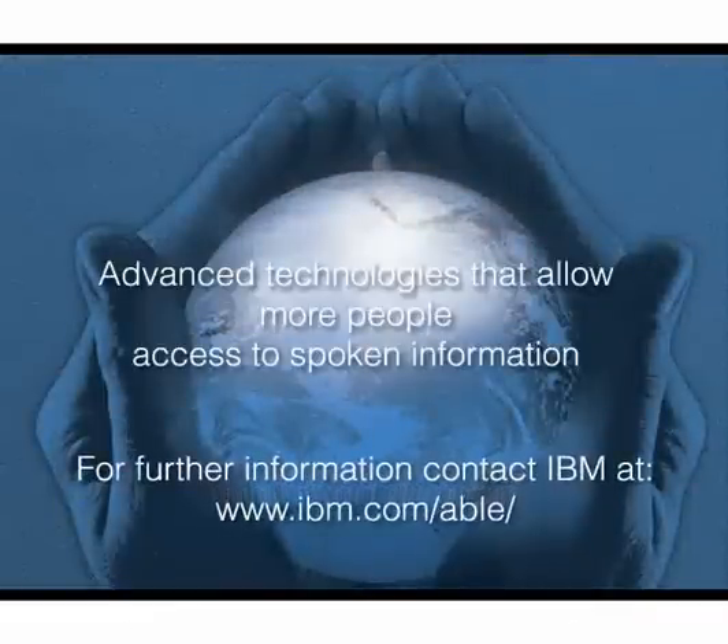For further information, contact IBM at www.ibm.com/able.